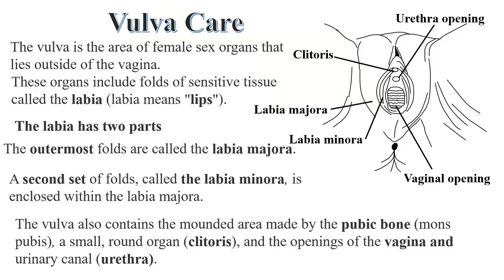The vulva is the entry point for all bacteria, viruses, fungal infections, and anything which may change the environment of the vagina. The anus is also close to the vaginal opening, and there are conditions which may lead to the movement of bacteria from the anus region to the vaginal opening. That is why it is always good to take care of the vulva.